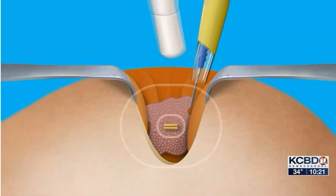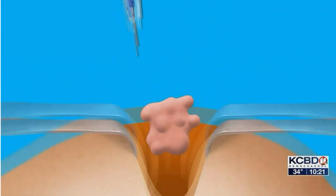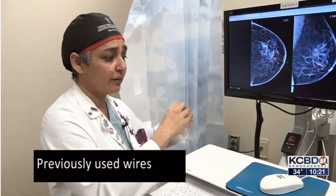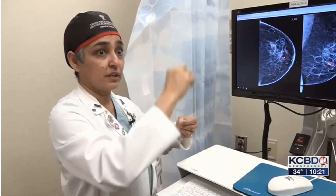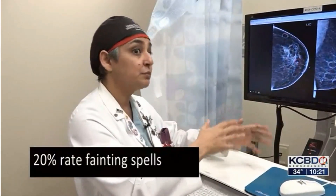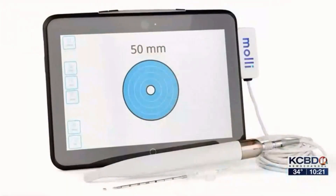Dr. Rahman is using a new technique to find and remove the lump with less discomfort to the patient, meaning no more inserting a wire to mark the cancer before the surgery. When we used to have wires, first of all, wires exit out of the breast, so it's like sticking out like a flag pole. There is about a 20% fainting spell rate with that kind of thing.